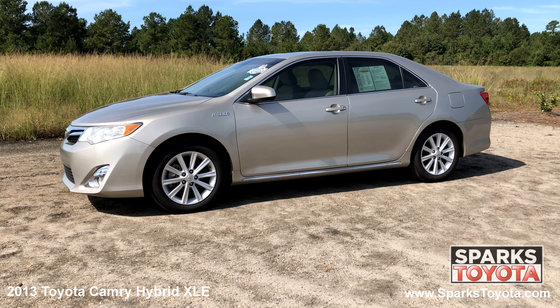17-inch aluminum wheels, all-season tires, chrome-trimmed fog lights, auto-projector beam, halogen headlamps, and a strong 4-cylinder hybrid with only 60,214 miles.